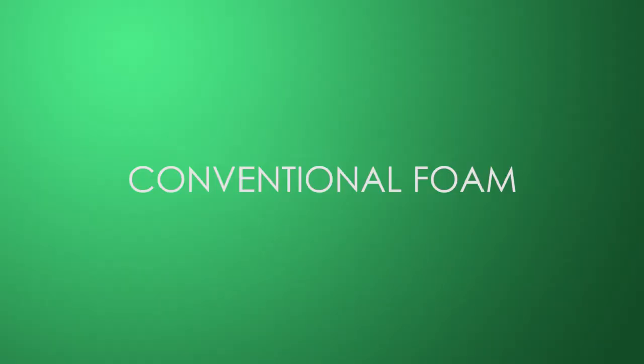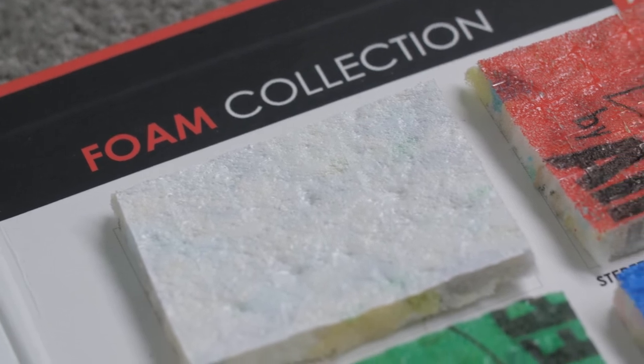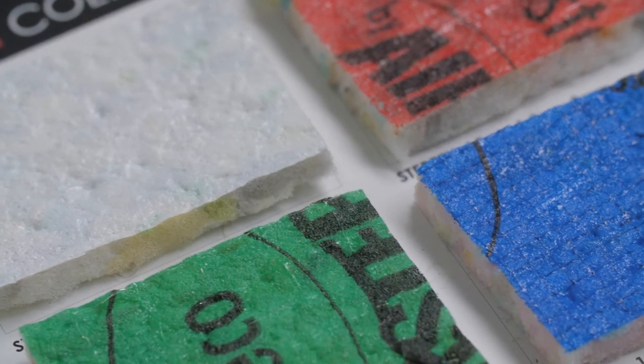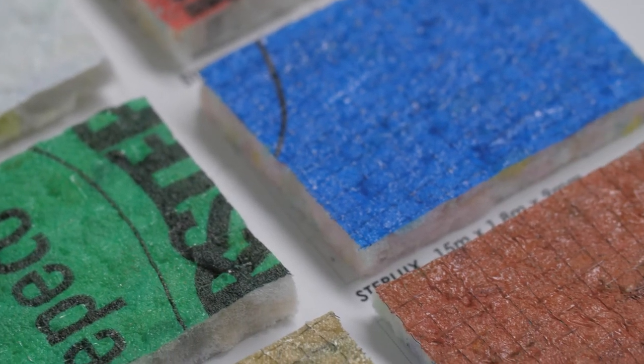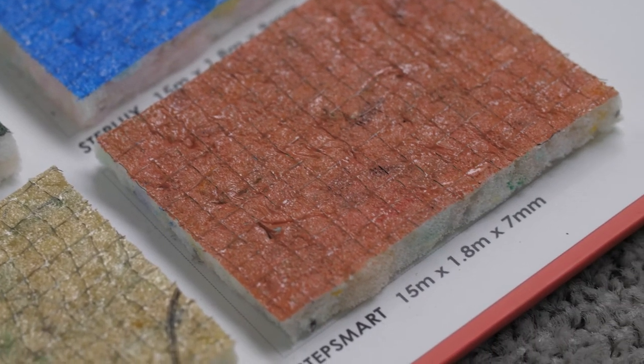There are two basic types of underlay available: foam and rubber. Foam is quickly becoming the most popular choice of underlay. Not only is it soft and comfortable, it also offers great sound and heat insulation, which makes it a great option for carpeting living rooms and kids' playrooms. To ensure your carpet lasts, look for a quality foam underlay which will be less likely to compress down over time.